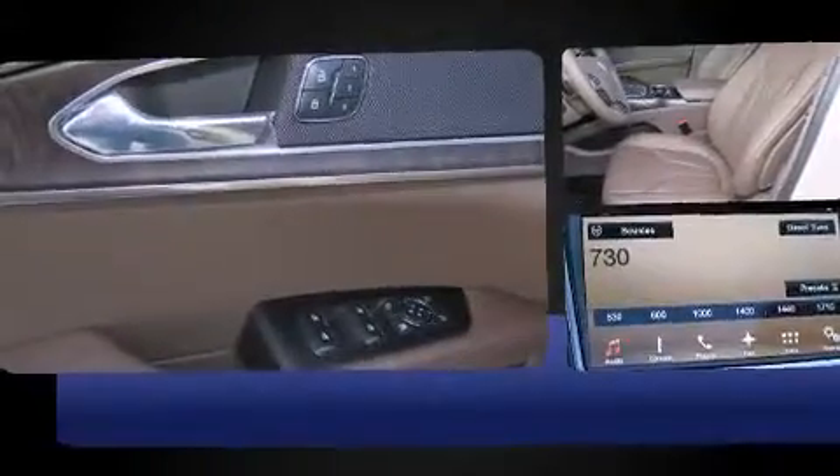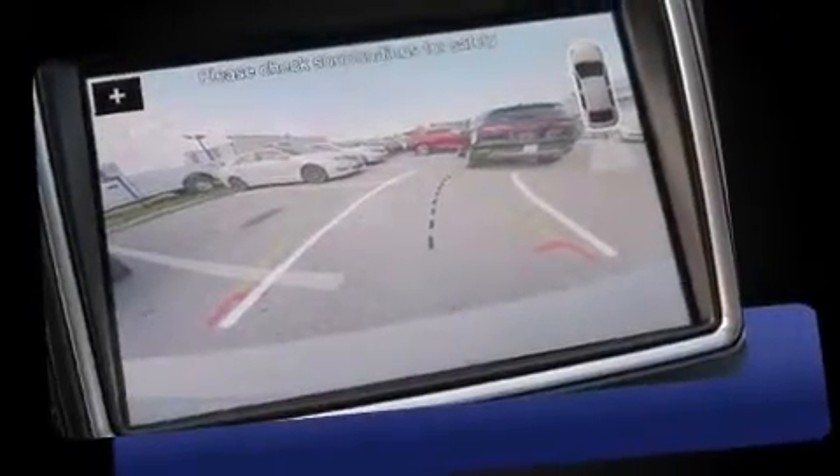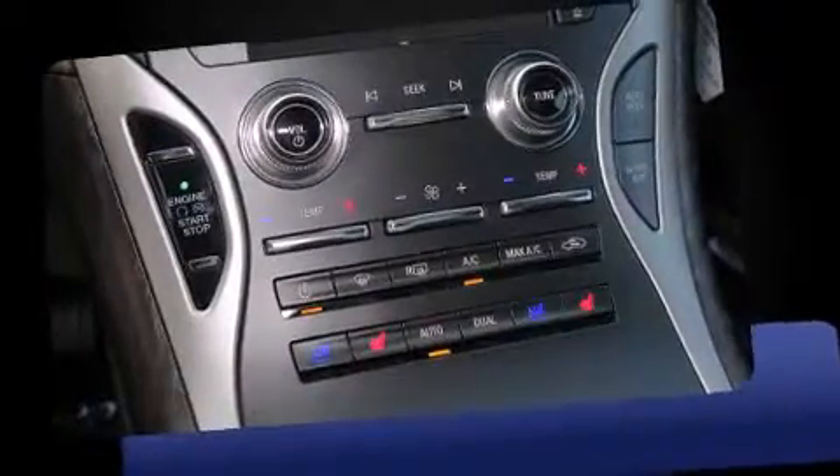Lincoln prioritized fit and finish as evidenced by front and rear reading lights, adjustable headrests in all seating positions, power front seats, automatic dimming door mirrors, heated and ventilated seats, and a blind spot monitoring system.